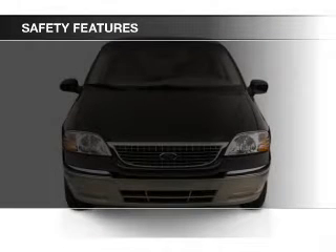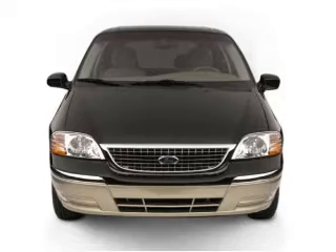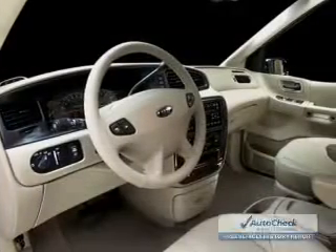A passenger airbag, low tire pressure warning, front ventilated disc brakes, anti-lock brakes, and child safety locks.